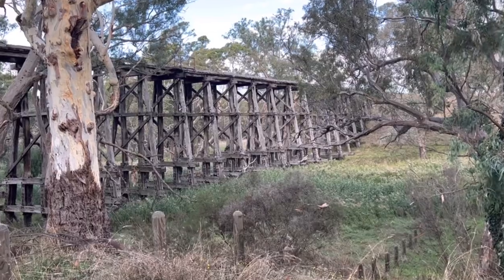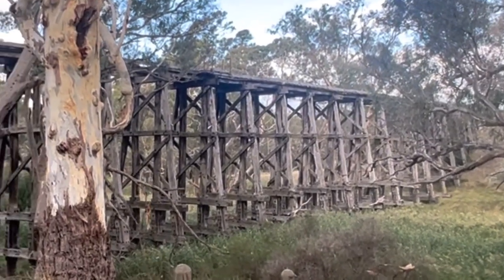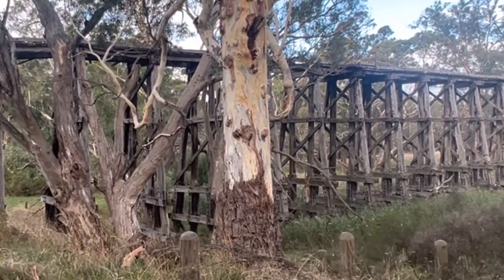I reckon this would make a great model on a model railway layout. So I'll have to look at building one of these trestle bents as they call them and see what it looks like.